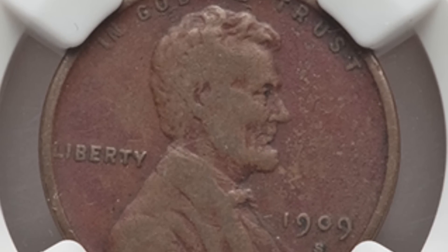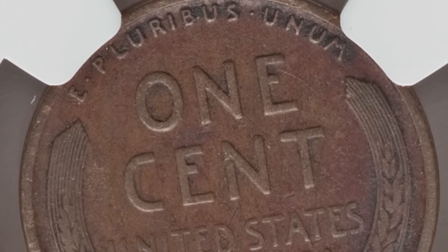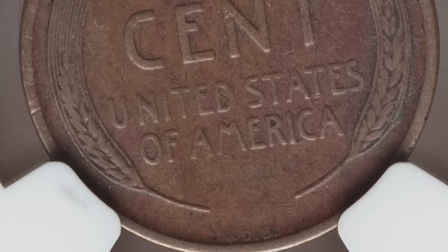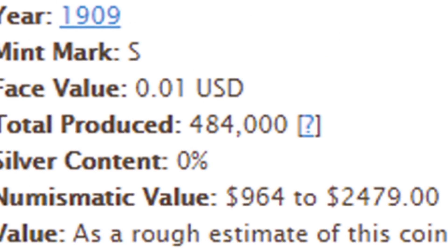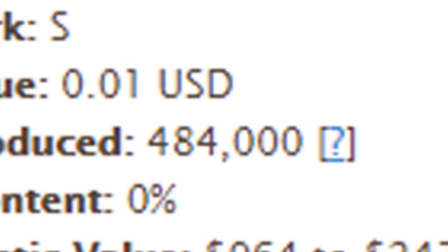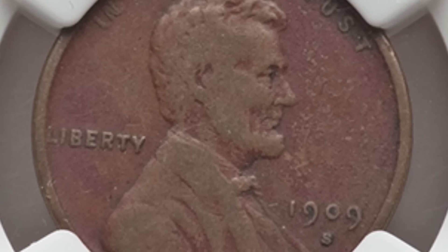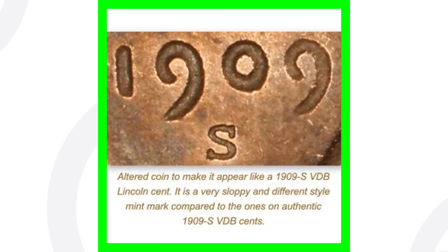Starting off, this coin sold for over $500 — even in this condition. You can see it is not in great condition at all; it has environmental damage. But this is a very rare penny: it is a 1909-S VDB. In 1909 there were all kinds of different pennies. This specific penny, the 1909-S VDB, had only 484,000 produced. No matter the condition, they are always going to sell, and in very high grade they can go for tens of thousands.